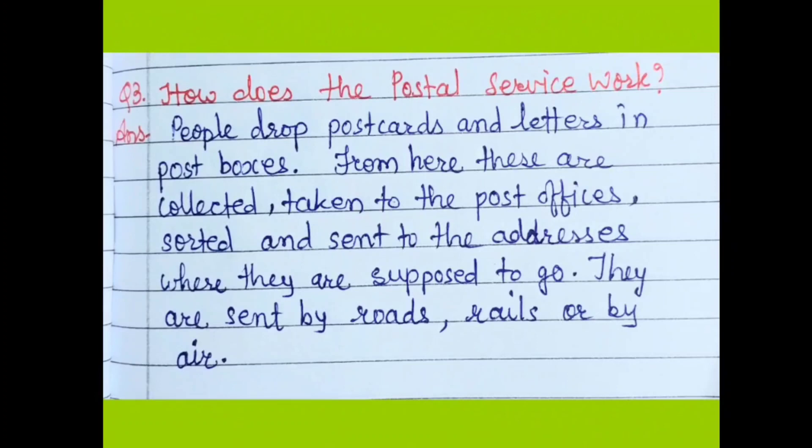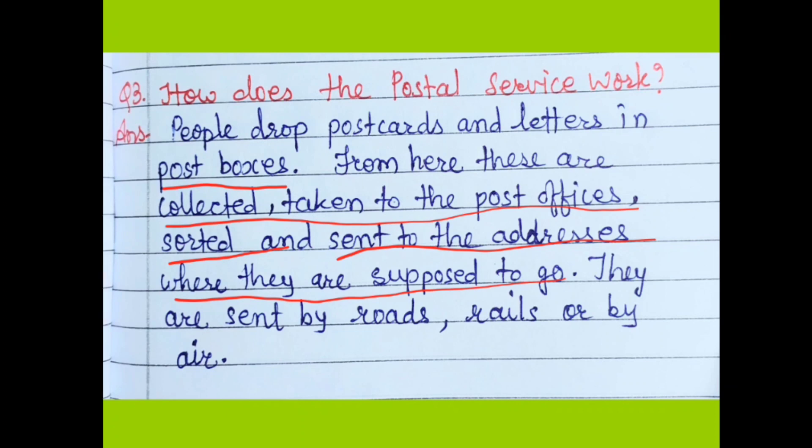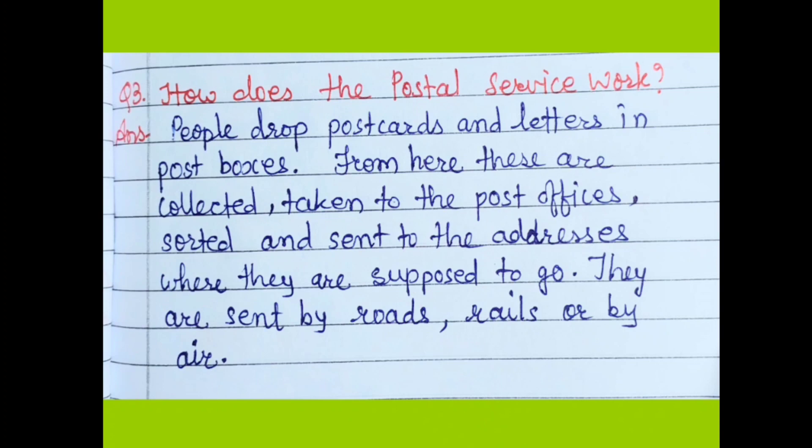Question 3: How does the postal service work? People drop postcards and letters in post boxes. From there they are collected and taken to the post offices, where they are sorted according to their addresses. The postman collects postcards, inland letters, and envelopes from the post boxes and takes them to the post office. From there they are sent by road, rail, or air to their destinations.